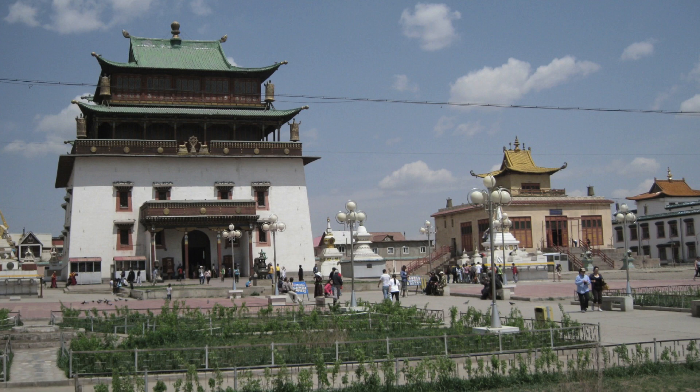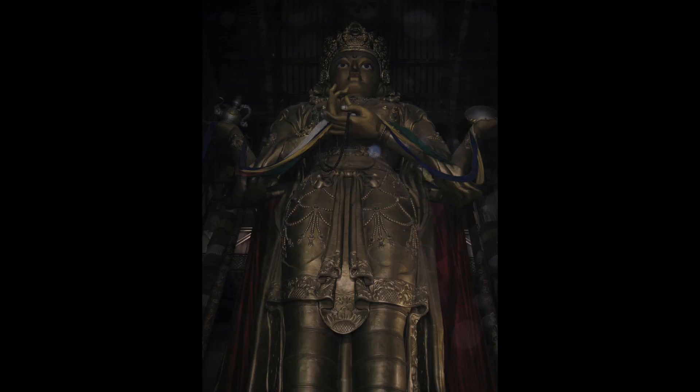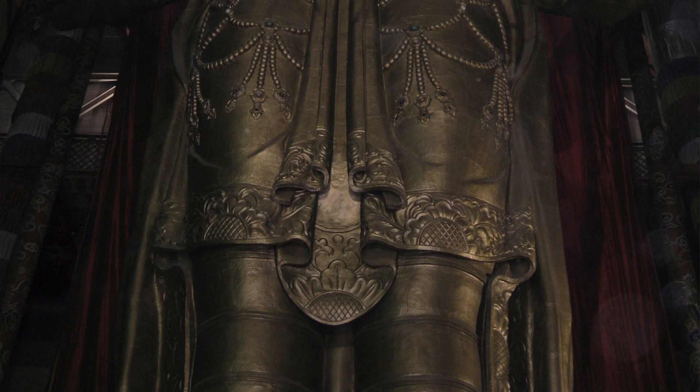What's interesting about Gandan Monastery in Ulaanbaatar is they have a very large metal repoussé sculpture of the eye-clearing Lokishvara, which is a special deity for Mongolian Buddhism. I don't know how far back it goes, but definitely for the last few hundred years.